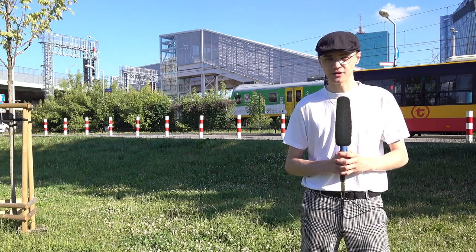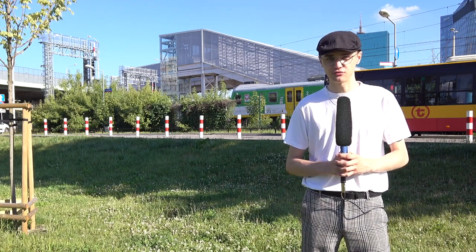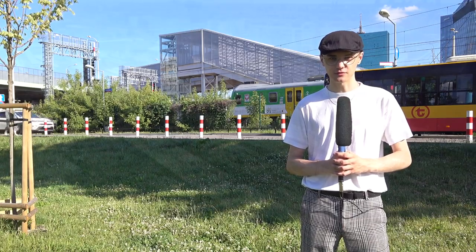Winda oraz kładki są gotowe, lecz nie są jeszcze oddane do użytku. Z miejsca wydarzeń, jak zawsze Jakub Sykut.